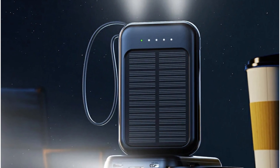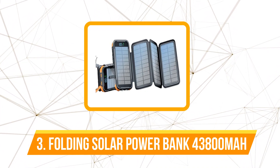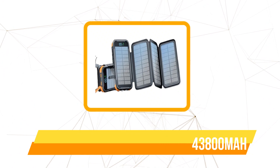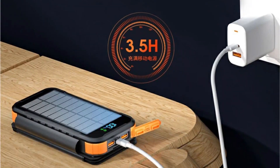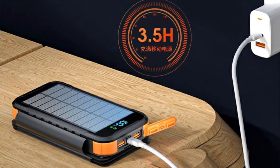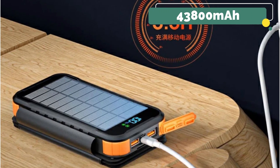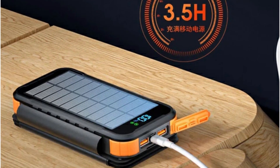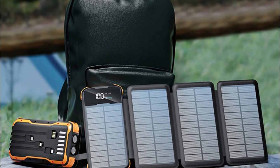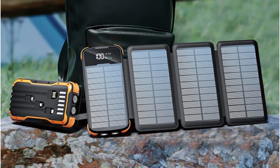At number three on our list is the folding solar power bank with 43,800 mAh. It boasts an impressive 20W max input, ensuring rapid recharging to keep up with our fast-paced lifestyles. Encased in a durable plastic shell, the lithium polymer battery with a whopping 43,800 mAh capacity promises extended usage without compromising on portability. The integrated solar panel sets this power bank apart, providing an eco-friendly charging alternative perfect for outdoor enthusiasts.